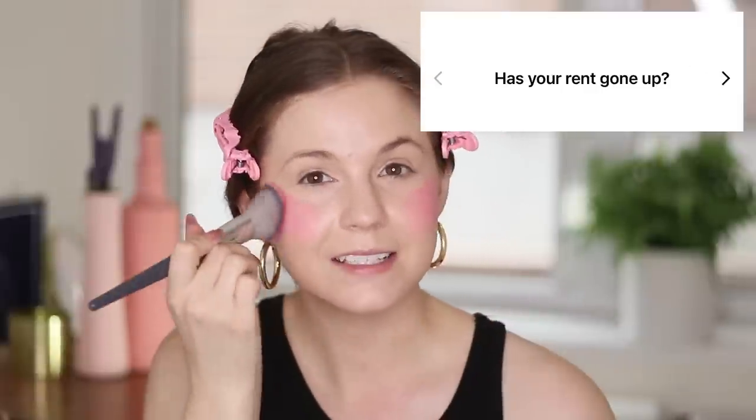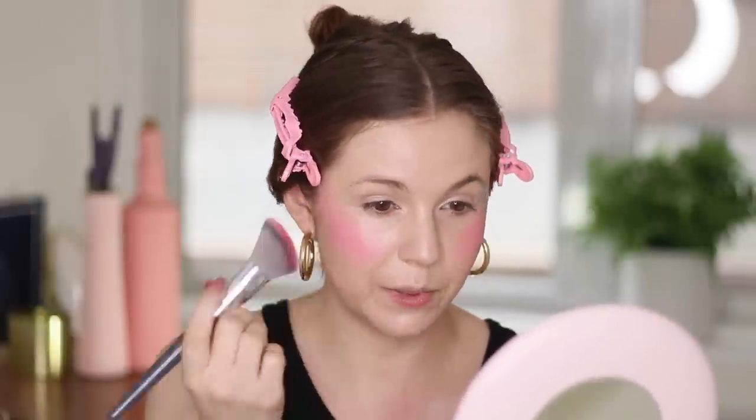A lot of you guys were asking about my rent in New York. This question says, has your rent gone up? Rent is really going up everywhere, but especially in New York City. It has been just climbing so fast. My lease is about to be up, and we just got our lease renewal a couple weeks ago, and our rent is going up $800 a month, which sounds so high. I've also heard of so many people in New York that have had rent increases double.